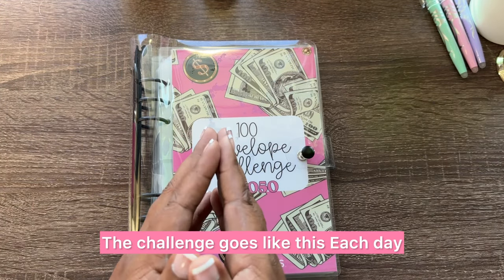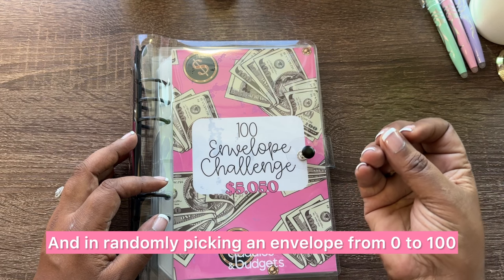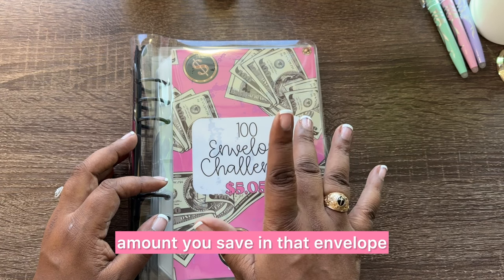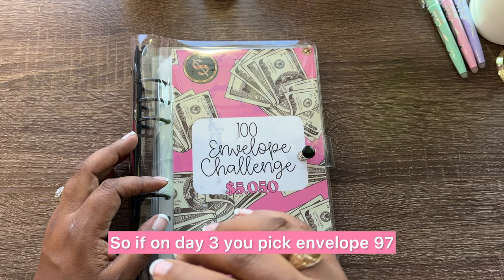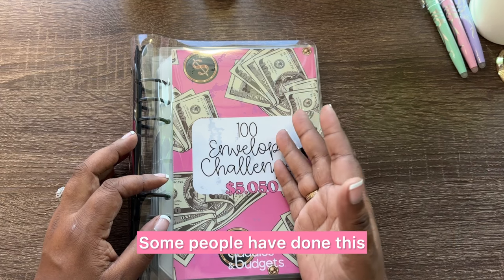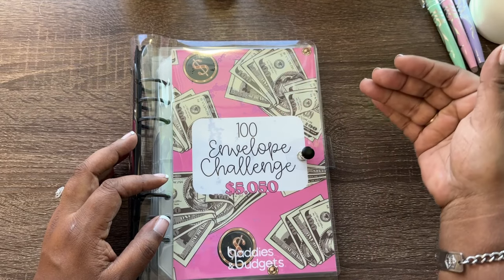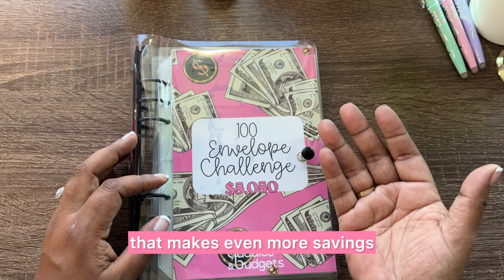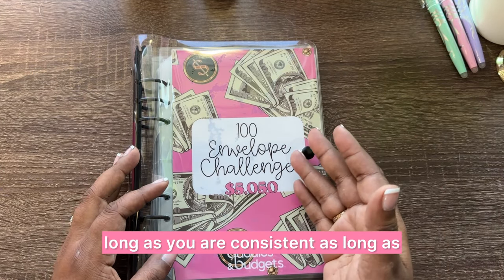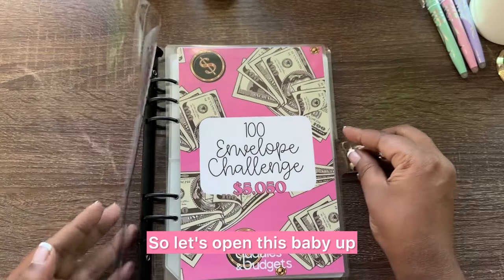The challenge works like this: each day you're saving, you randomly pick an envelope numbered 0 to 100, and whatever number is on the envelope is the amount you save in it. So if on day three you pick envelope 97, you put $97 in that envelope. Some people round up and only use $5s, $10s, and $20s for even more savings. What you do with it is really up to you, as long as you are consistent and your budget allows.